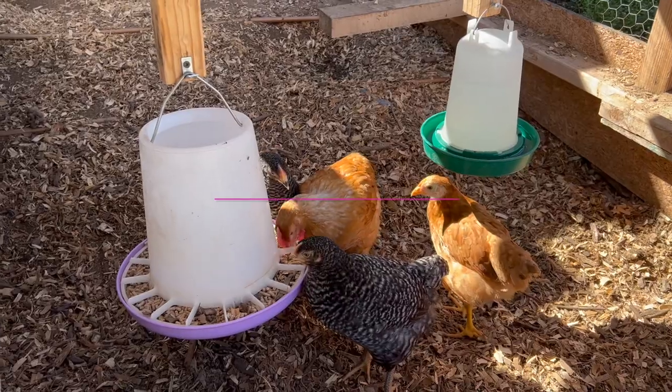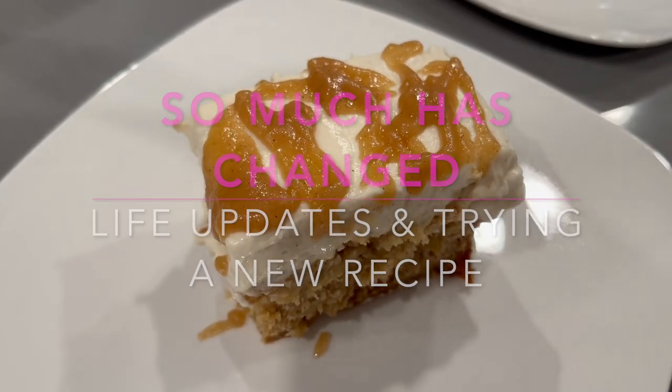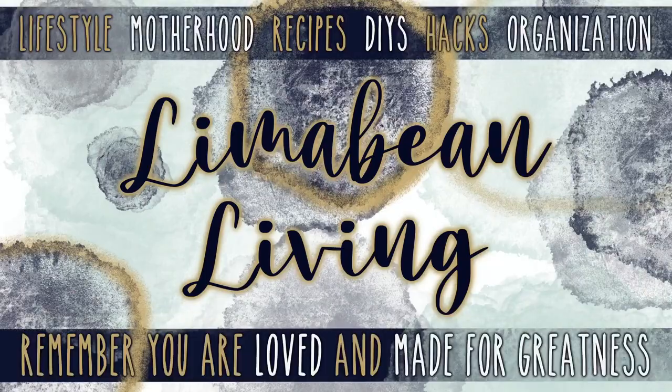I have a lot to update you guys on. Hey there, welcome back to Lime of Bean Living. If you guys are new here, welcome to my motherhood channel where I take care of all things mom. I feel like I'm going to regret the setup — even though I'm in the shade, my eyes are already watering because they are so sensitive to the light. It is still bright and sunny out here in California, kind of a second wave of summer. I have some outdoor updates, some indoor updates, and then we're going to try a new recipe today.